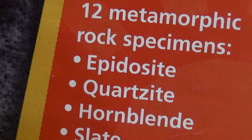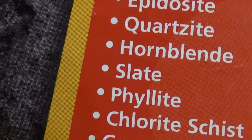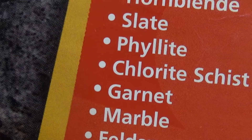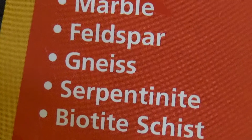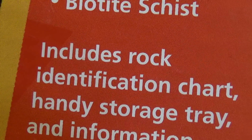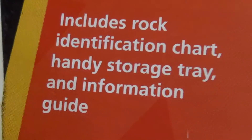I guess I'll try to pronounce these: Epidacet, Quasarzyte, Hornblend, Slate — I know what that is — Phylotite, Clodosisters, Garnet, Marvel, Feltspart, Genesis, Serpentine, Bioschus. Includes Rock Identification Trot, Handy Storage Tray, and Information Guide.